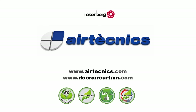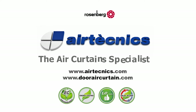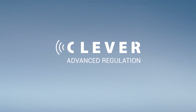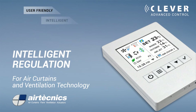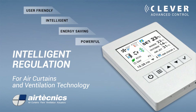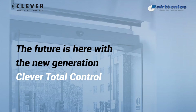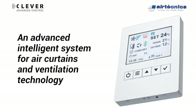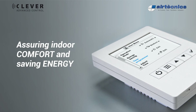Air Technics, the air curtain specialist. Clever — advanced, intelligent regulation for air curtains and ventilation technology. The future is here with the new generation Clever Total Control, an advanced intelligent system for air curtains and ventilation technology, assuring indoor comfort and saving energy.